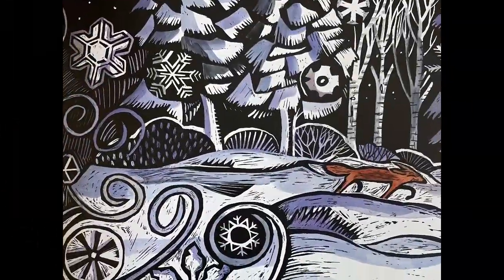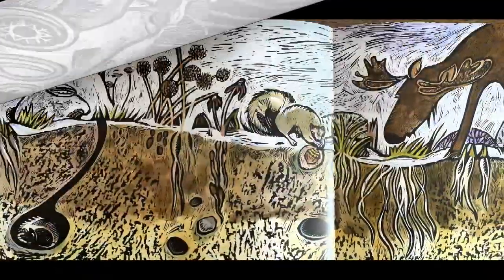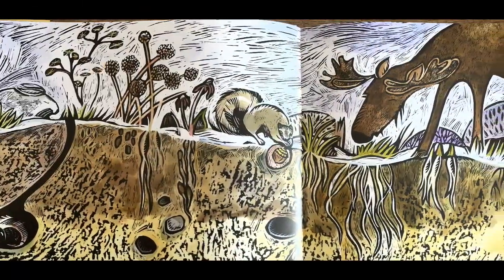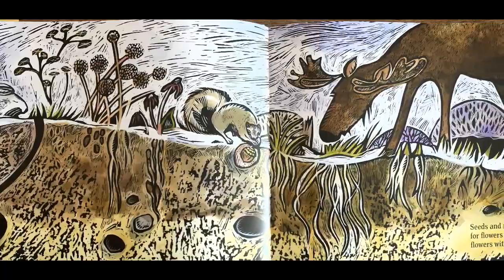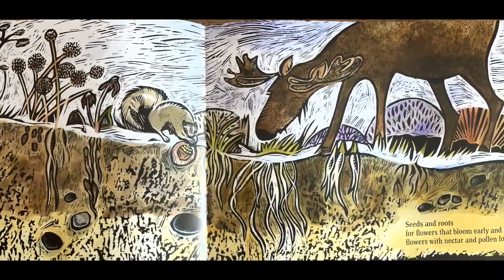What else waits all winter under the ground? Seeds and roots for flowers that bloom early and late. Flowers with nectar and pollen for bees.